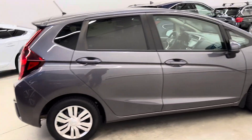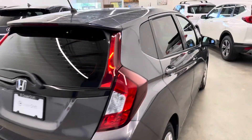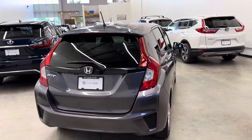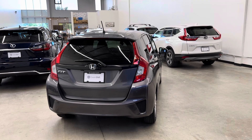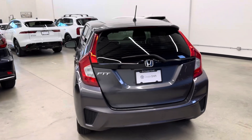We have two sets of keys for this Fit. It's been recently safety inspected. Head over to dealershift.ca for a full list of options, a look at that inspection report, as well as the Carfax. One small claim to report on this one for approximately $1,200.